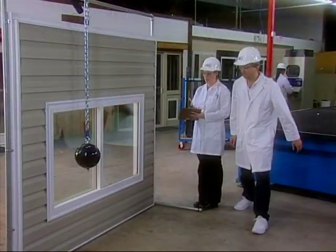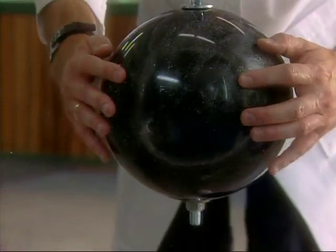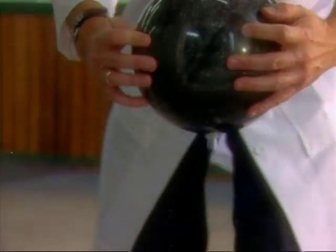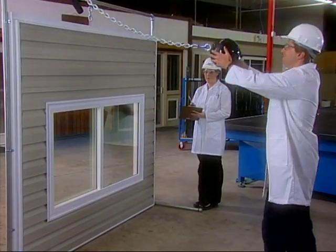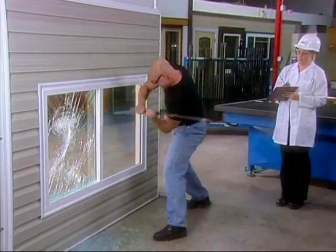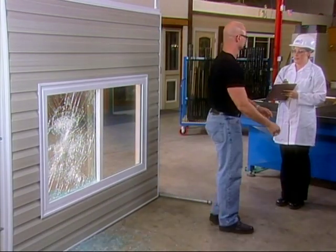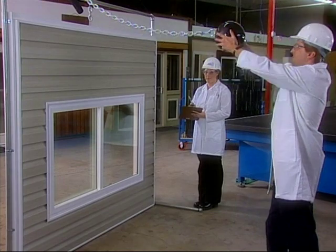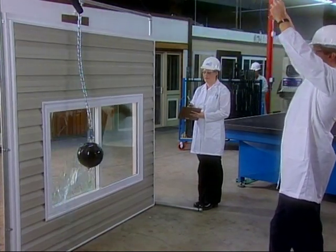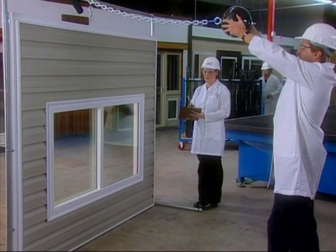Plus, some pretty amazing in-house demonstrations designed to convince even the most skeptical of homeowners that these new house armor windows truly walk what they talk — from the repeated assault of a crowbar to one specific test where a nine-pound bowling ball was sent swinging towards the Window Factory's new house armor window 35 times before breaking through the glass. That's a message any thief in the night will hear loud and clear.